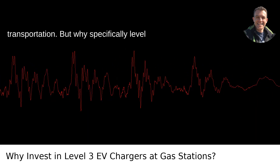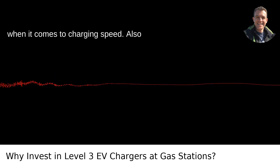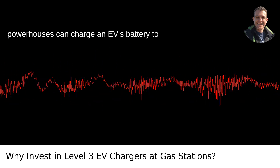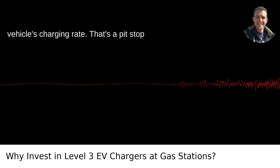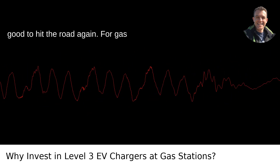But why specifically Level 3 chargers? Well, they are the kingmakers when it comes to charging speed. Also known as DC fast chargers, these powerhouses can charge an EV's battery to 80% in just 20 minutes to an hour, depending on the battery capacity and the vehicle's charging rate.